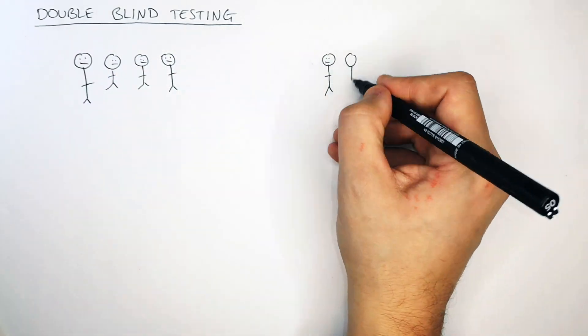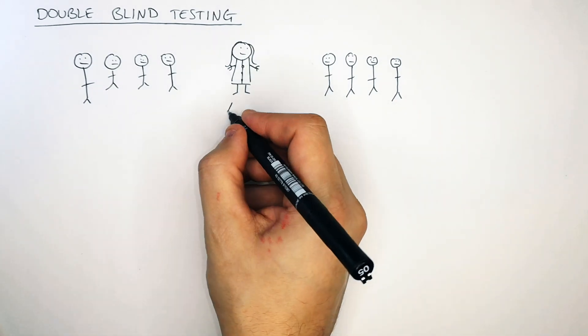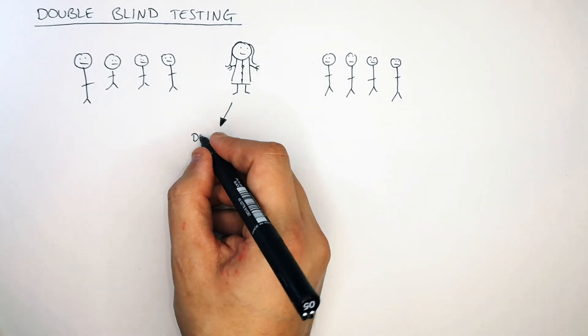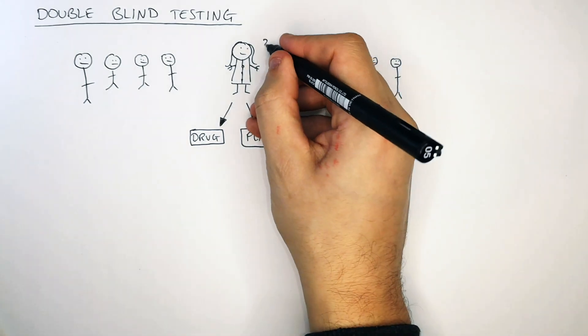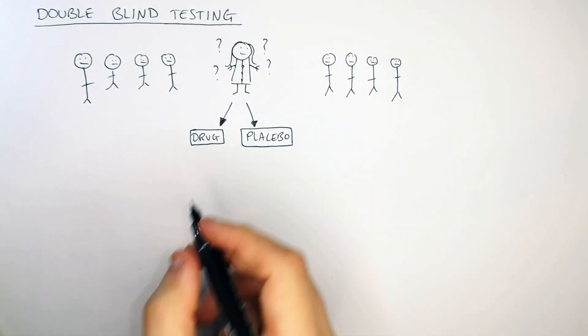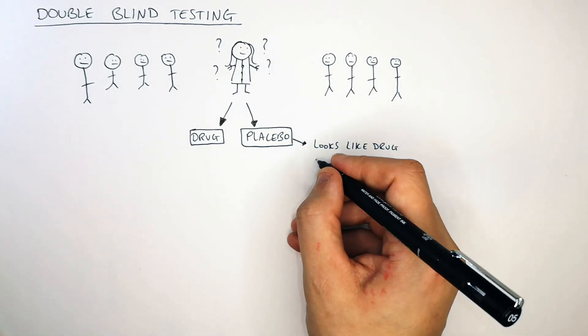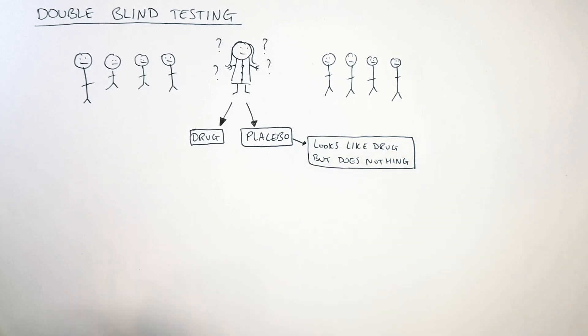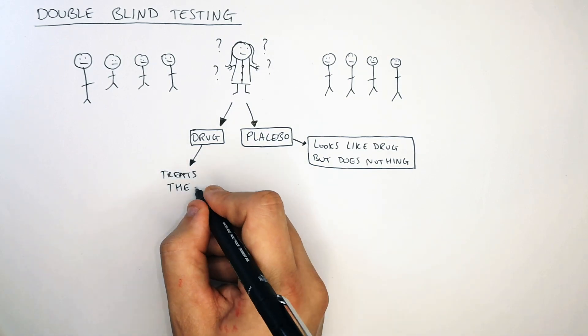In double blind testing you have two groups of people. Both of them have the disease that the drug will be used to treat. However, only one group is going to get the drug. The other group is going to get a placebo. A placebo is a version of the drug that contains no drug but it looks like the drug. It contains no drug at all and contains nothing that will or should treat the illness.